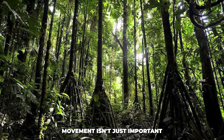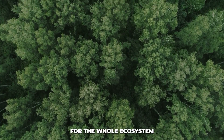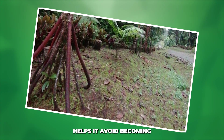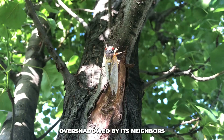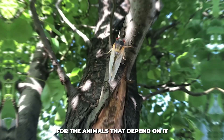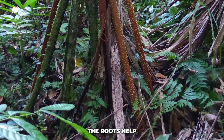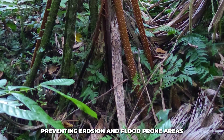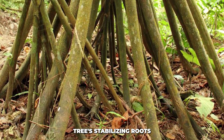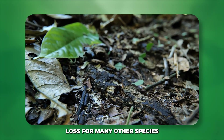But the walking tree's movement isn't just important for the tree itself — it has wider implications for the whole ecosystem. The fact that the tree can shift its position helps it avoid becoming overshadowed by its neighbors, ensuring it stays healthy and continues to provide shelter and food for the animals that depend on it. Additionally, the stilt roots provide crucial benefits to the soil. The roots help stabilize the ground, preventing erosion in flood-prone areas. Without the walking tree's stabilizing roots, soil could easily be washed away during heavy rain, leading to habitat loss for many other species.